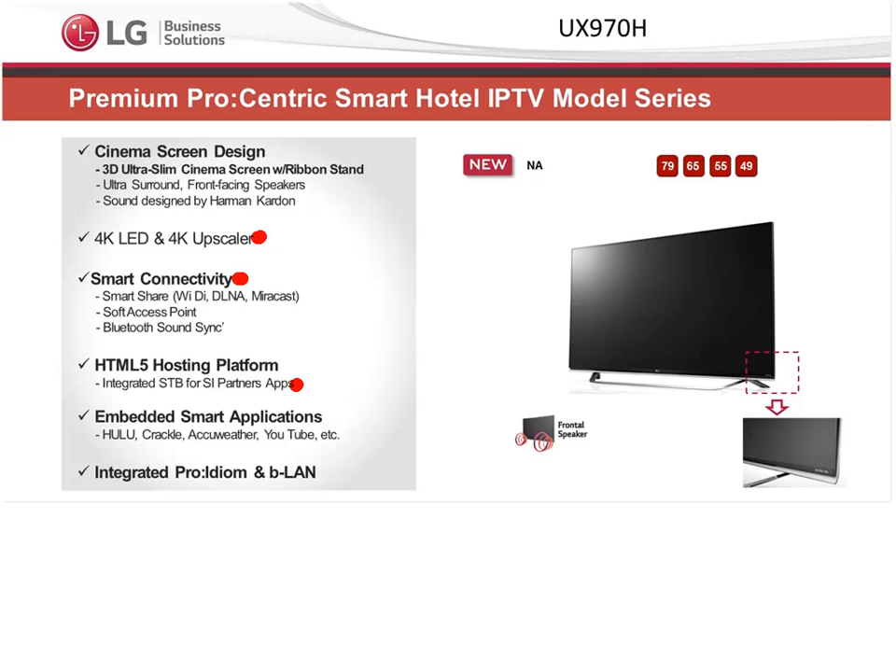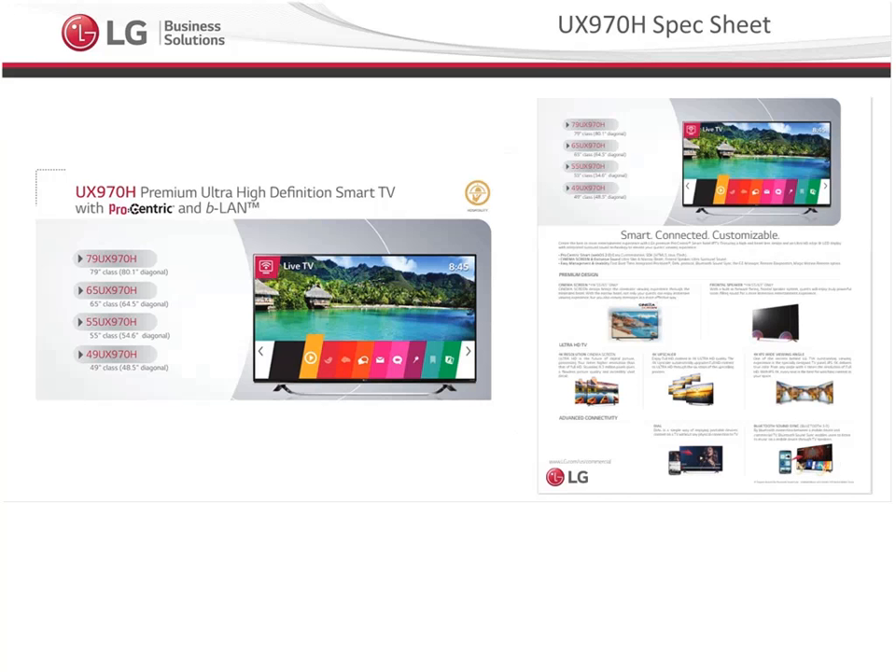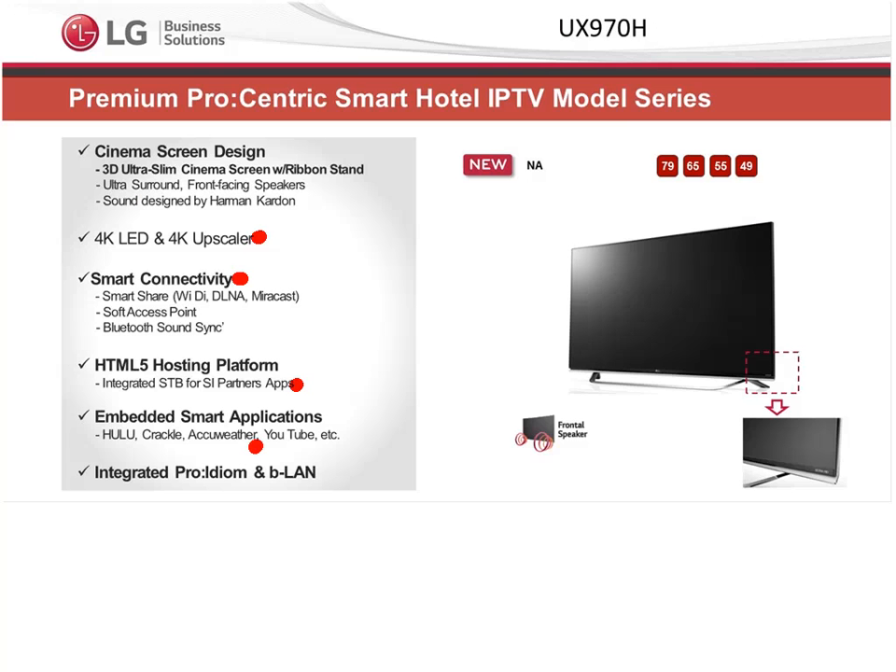These TVs come with embedded smart apps, which are growing over time as we get the licensing arrangements for hospitality sorted out. Currently the TVs support Hulu, Crackle, AccuWeather, YouTube, Google Maps, and a couple of other embedded applications. Netflix is available but only for Marriott branded properties based on their licensing arrangement with Netflix. These models also come with built-in Procentric for DRM decryption and BLAN for VOD compatibility.